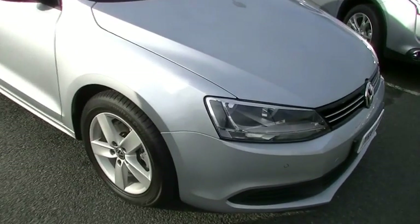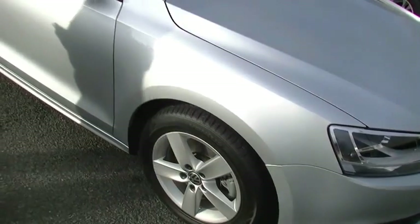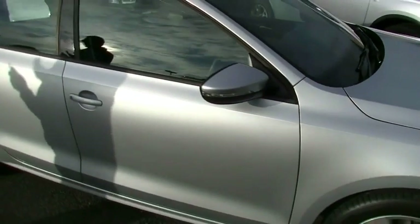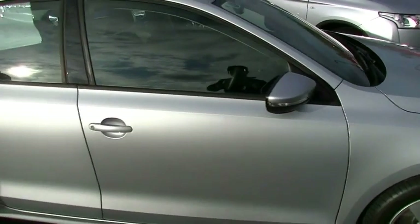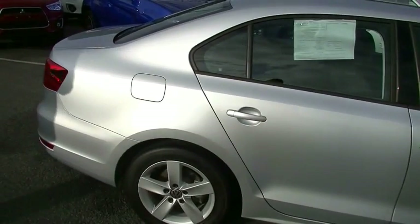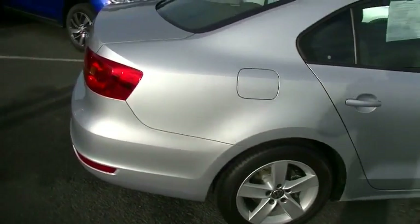Fitted with factory alloy wheels, you notice the alloy is unmarked. The tires are near new as well. As we scan down the side of the car, the overall presentation just continues to be really impressive. The right-hand rear alloy is in really good order as well. The way this car presents is a credit to the previous owner.